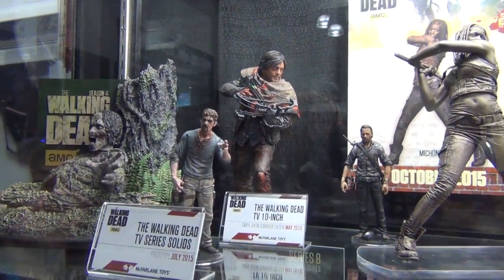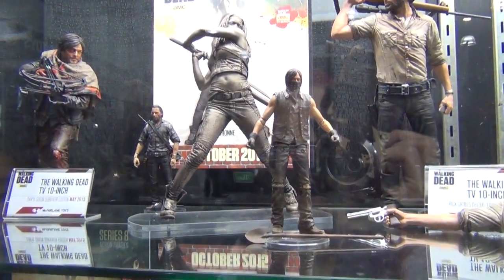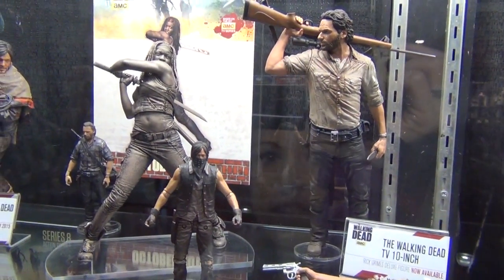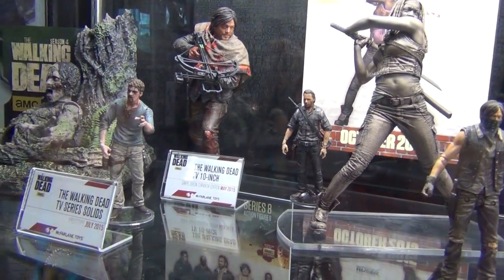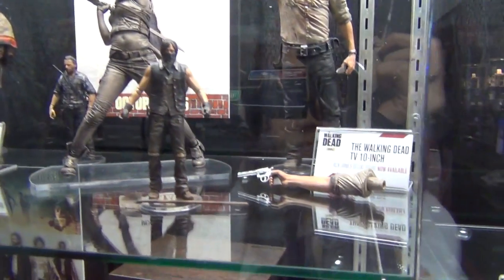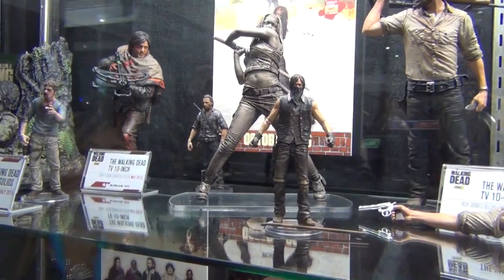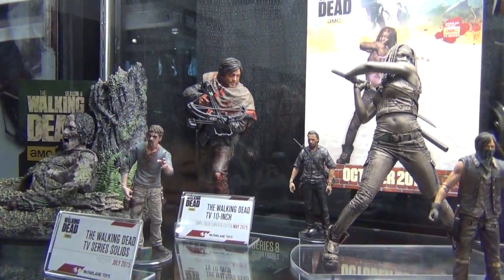The TV Series 7 solids come out in summer, while the main TV7 line comes out in fall. The solids include Rick Grimes in his woodbury assault plaid shirt with a telephone, flu walker, and Grave Digger Daryl, which will be another Walgreens exclusive.